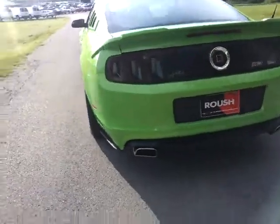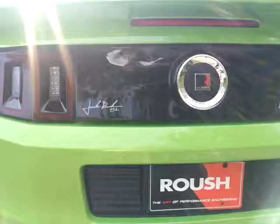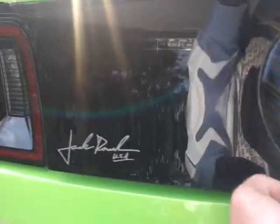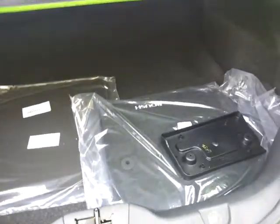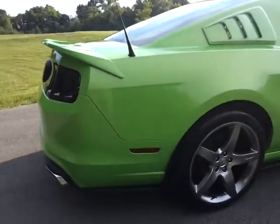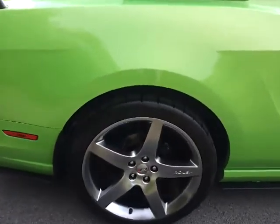It's got the optional 3.73 ratio limited slip axle. It's got the high performance dual chambered exhaust. It's got the Roush x6, the Roush tool kit, factory and Roush mats, the front license plate bracket if needed. It's got your Roush decklid spoiler, very unique suspension built by Roush Industries and Performance.